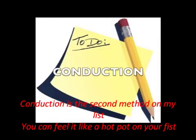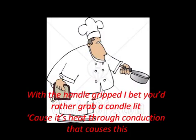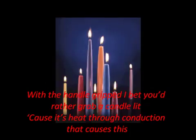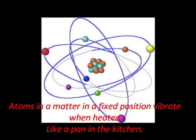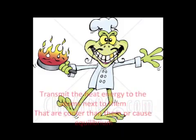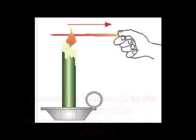Conduction, the second method on my list — you can feel it like a hot pot in your fist, with the handle gripped. It's heat through conduction that causes this. Atoms and matter in a fixed position vibrate when heated like a pan in the kitchen, transmitting heat energy to atoms next to them that are cooler than they are.